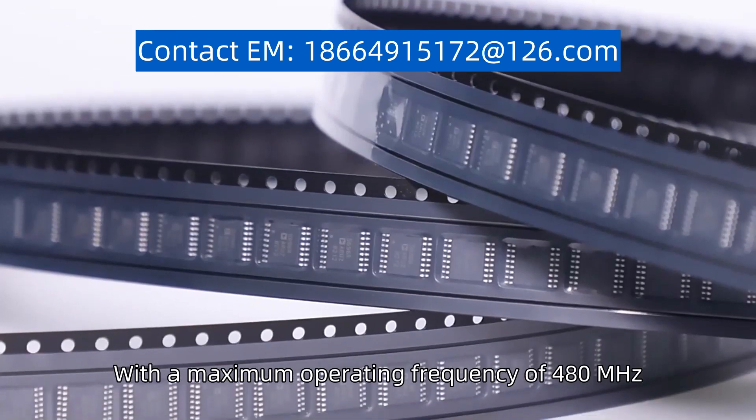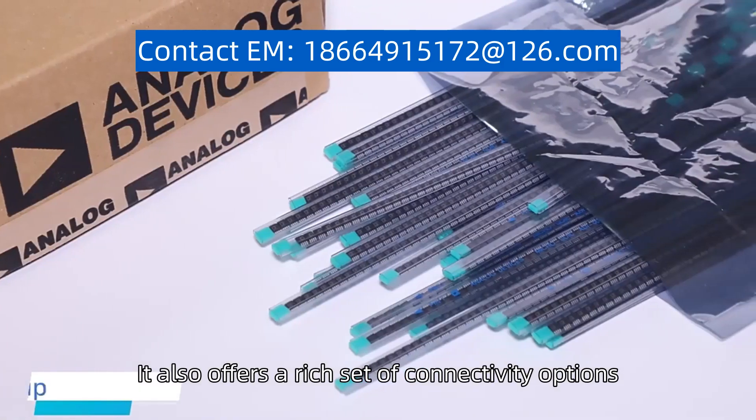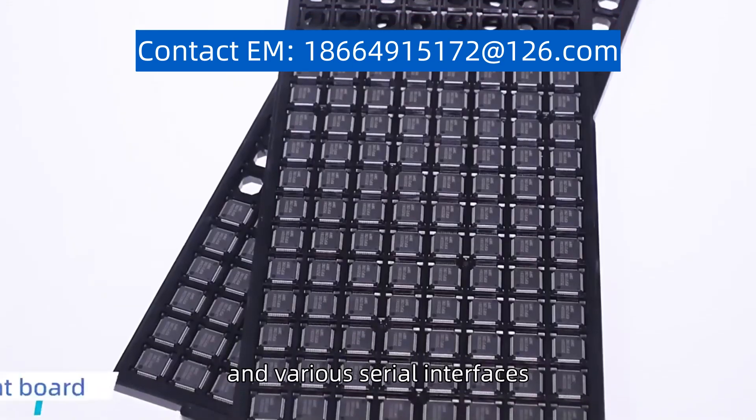With a maximum operating frequency of 480 MHz, it provides excellent processing power and performance. It also offers a rich set of connectivity options, including USB, Ethernet, CAN, and various serial interfaces.